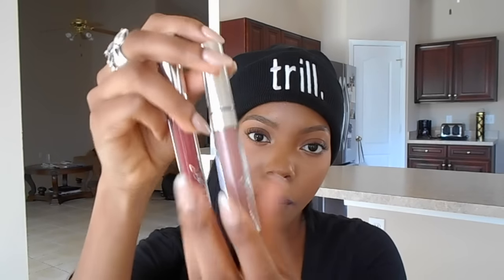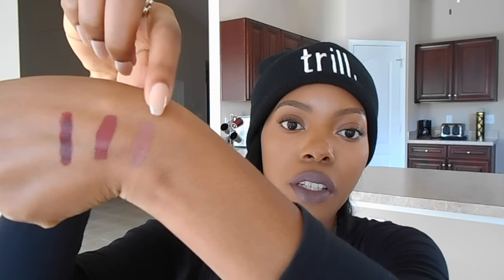This one is called Tool, and this one is called Beeper. I love these colors so much, and when you mix them together they're a dupe for Lolita. So if you're looking for Lolita at a cheaper price — because I know it's always sold out — the Kat Von D liquid lipstick, you can just buy these two. They're $5.00, just mix them together and they look perfect. I wore that for Generation Beauty Day 1.